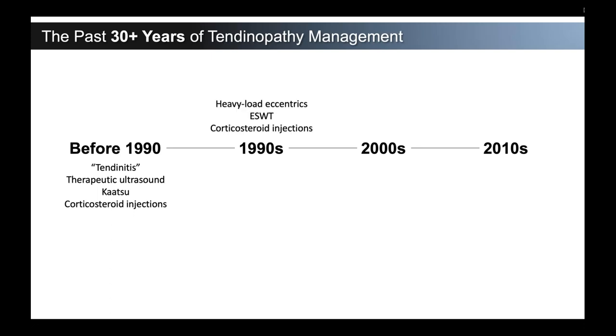After we got into the 1990s, Alfredson's heavy load eccentrics came on board. Physical therapy was a great modality to treat these. Some people were put into boots. We were still treating this as if it was inflammation. Extracorporeal shockwave therapy came on board. And obviously, we still did quite a few corticosteroid injections in the 90s. In the 2000s, more research started to come out and the concepts of whether this was truly inflammation or there was more degeneration in these tendons came into play.